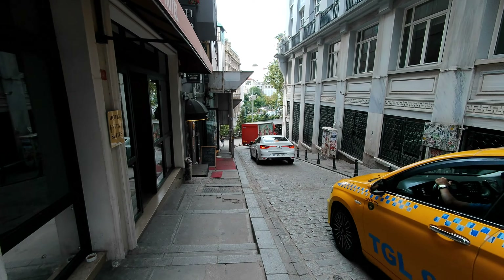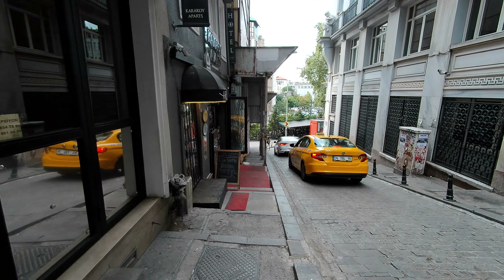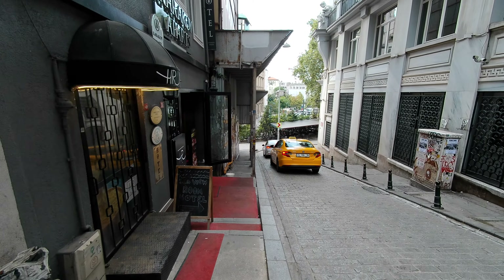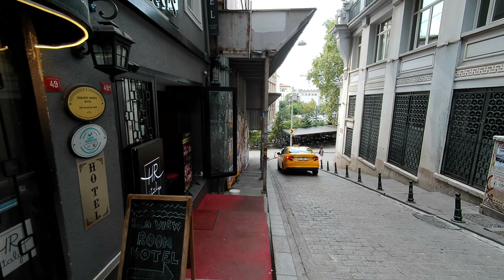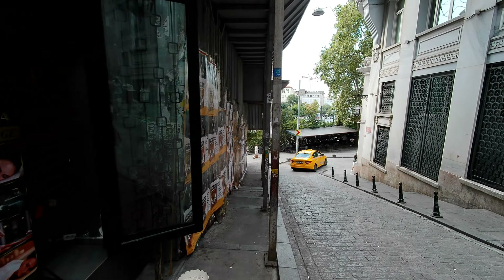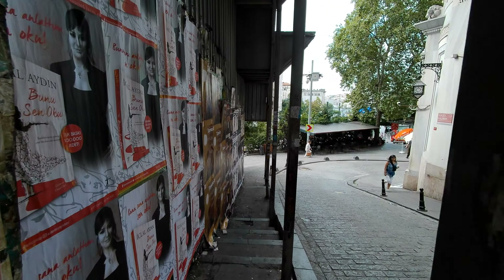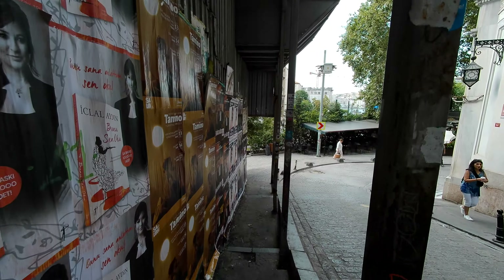We're almost down at the level. We come down to Kemeraltı, and we're going to pick up a tram and head on over to the area around the Hagia Sophia, the Blue Mosque — the Sultanahmet Mosque — and the Basilica Cistern, which is across the street from the Hagia Sophia.